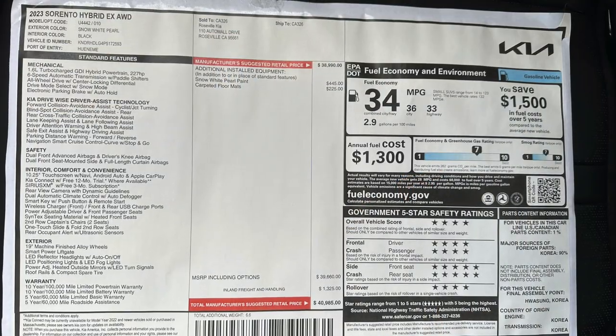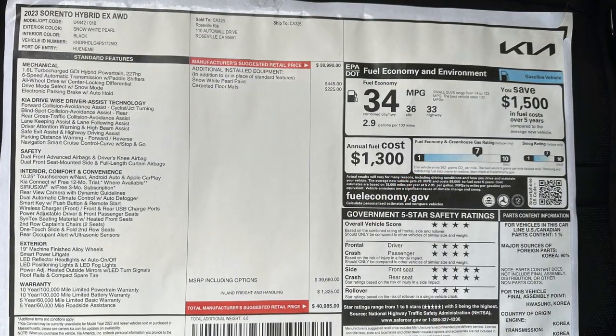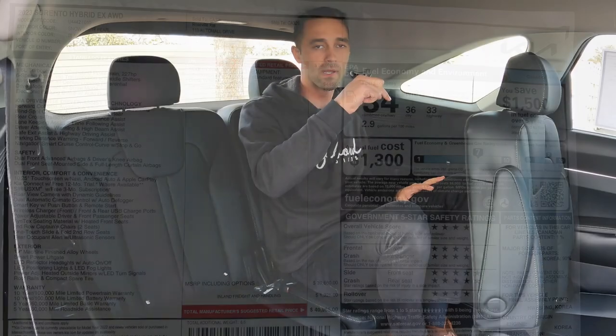Let me know what you guys think about this car in the comment section below. If you've got any comments, questions, or concerns, I'll try to get back to you as best as possible. As promised, we're going to be dropping that MSRP sticker and price tag so you get an idea of exactly what comes with this car. Keep watching our channel — we appreciate your support here at Vagabond Builds. God bless you guys.